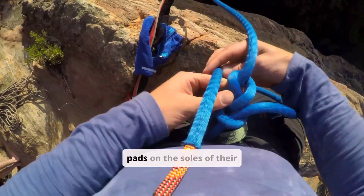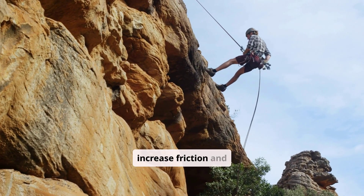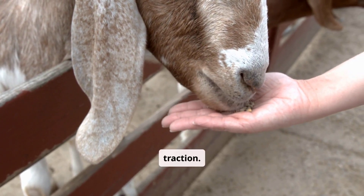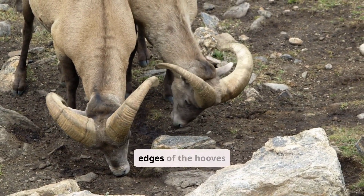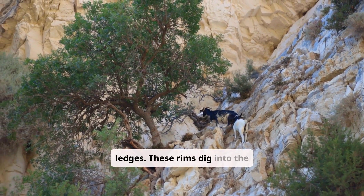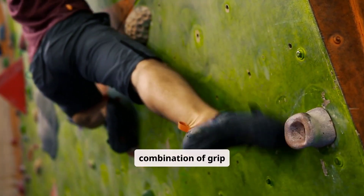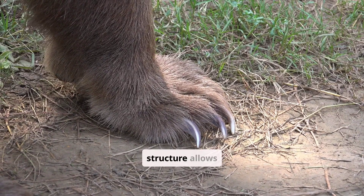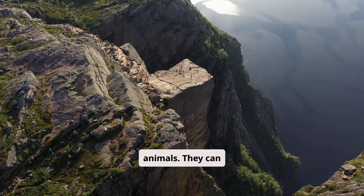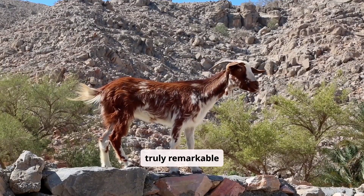Soft, rubbery pads on the soles of their hooves act like natural suction cups, increasing friction and preventing slippage on smooth surfaces. Sharp, keratinous rims around the edges of the hooves provide a secure hold on even the smallest ledges — these rims dig into the rock, ensuring a firm grip. It's a perfect combination of grip and stability, allowing them to traverse terrain that would be impassable for most other animals and confidently navigate cliffs that seem to defy gravity.